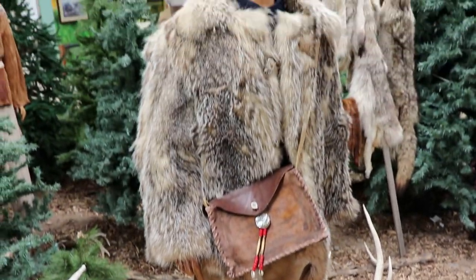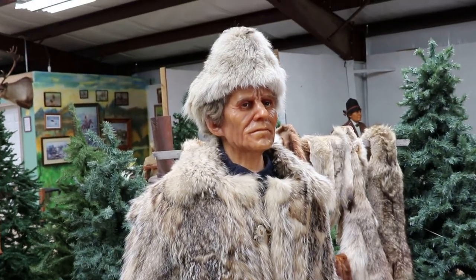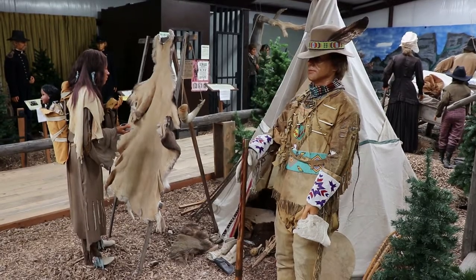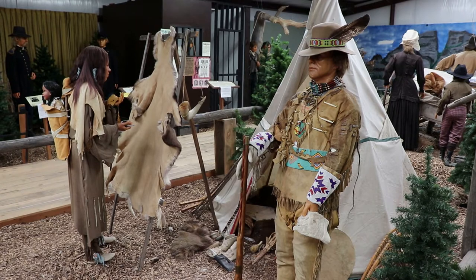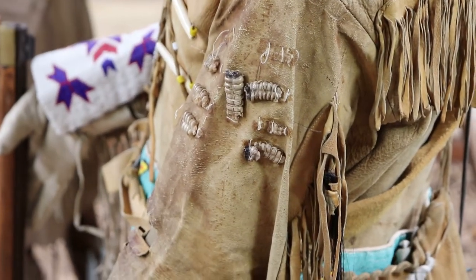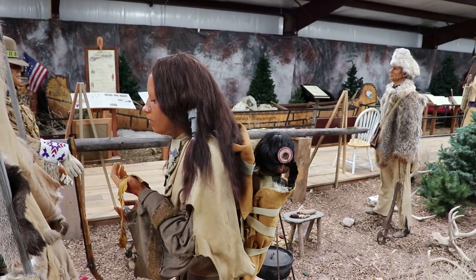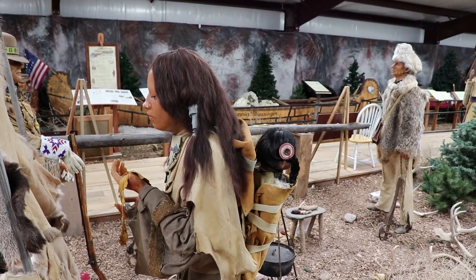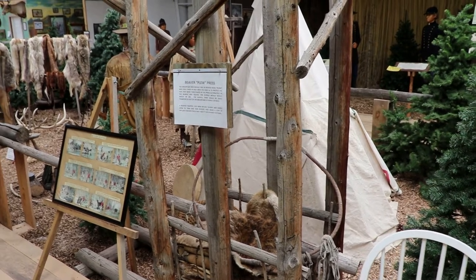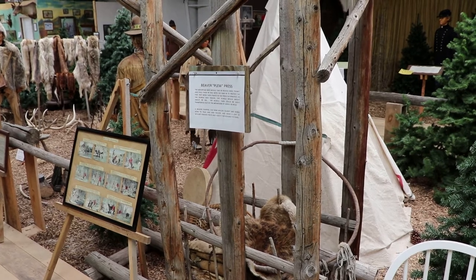This is a typical mountain man. The company traders were always clean-shaven, contrary to popular belief, because the natives didn't like beards. They roughed out the wilderness here collecting furs and living off the land. This guy has some rattlesnake rattlers stitched in his jacket — that's pretty awesome. There's a Shoshone woman decorating a bison hide. This is a beaver plu-pressed — the mountain men would build these, take 60 beaver hides, and fold them in half with their hairs in to protect their furs.